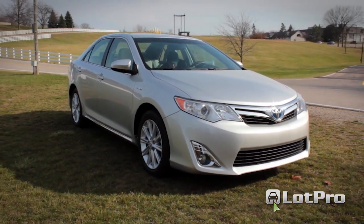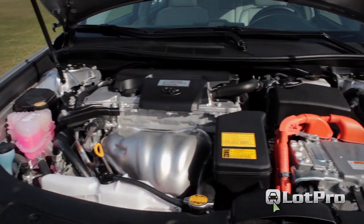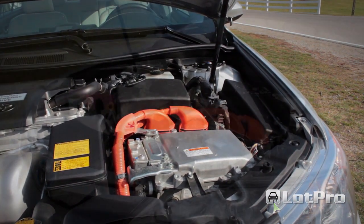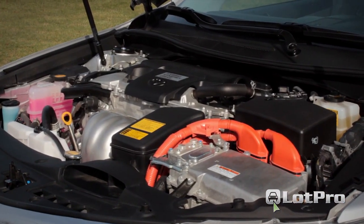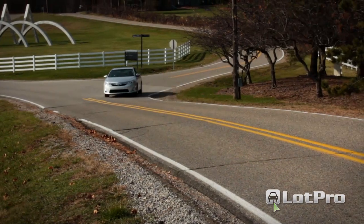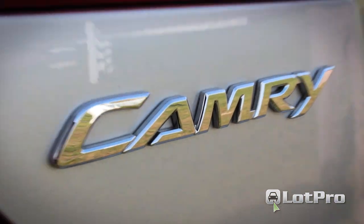Under the hood, the latest Camry Hybrid sports a highly revised version of Toyota's Hybrid Synergy Drive powertrain, beginning with a new Atkinson Cycle inline-4 engine displacing 2.5 liters. Sharing power duties is an AC synchronous electric motor that produces 141 horsepower. Together, the motor-engine duo is capable of producing a total of 200 net horsepower.